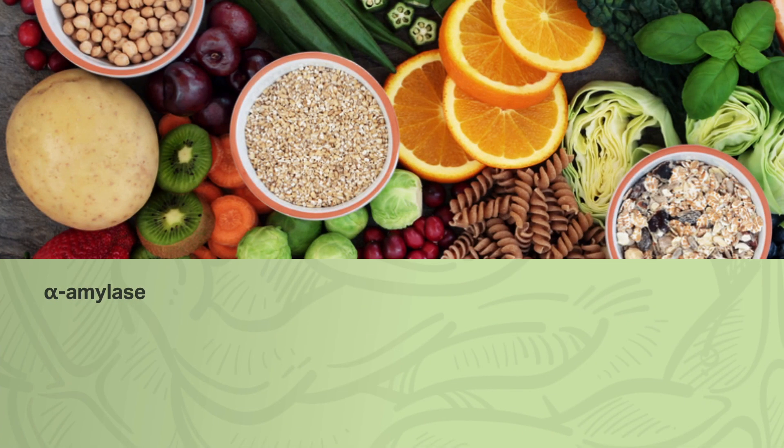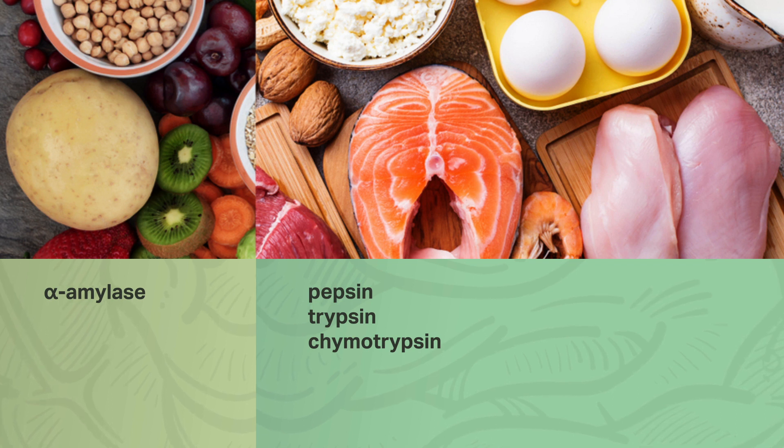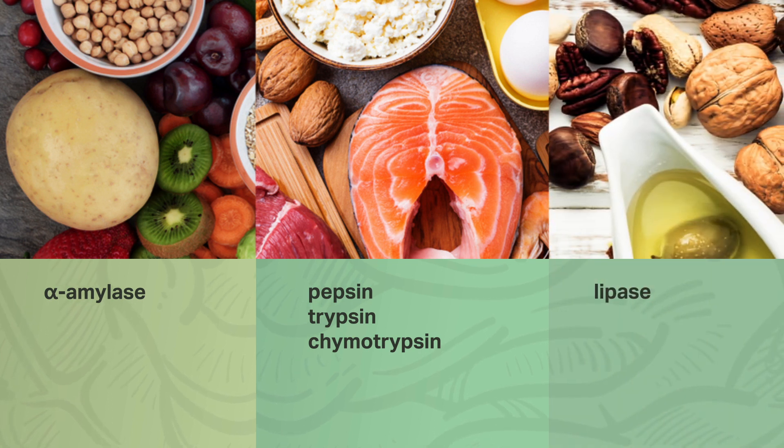Digestive enzymes help break down our food into bioavailable nutrients so that we can get optimal absorption and nutritional benefit from those nutrients. There are different enzymes for the specific digestion of each macronutrient. For example, carbohydrates are digested by enzymes like alpha-amylase. Proteins are broken down by enzymes like pepsin, trypsin, and chymotrypsin. And fats are broken down by lipase.